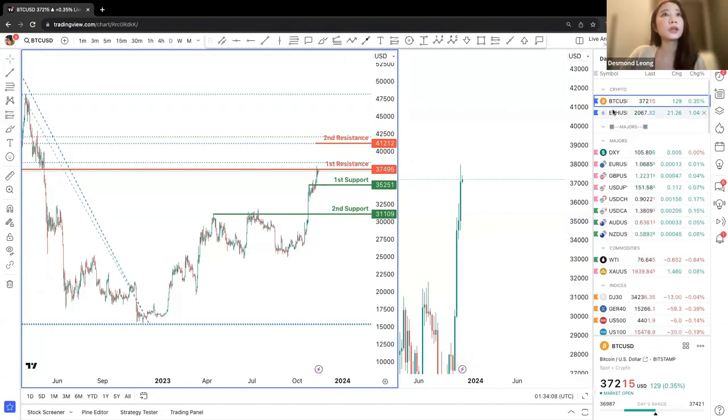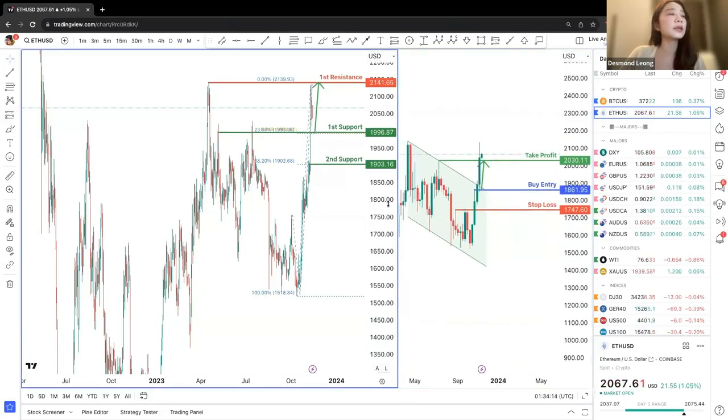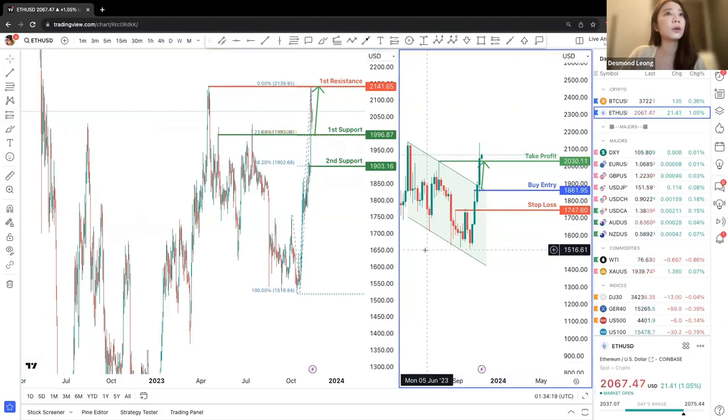Next we'll move to Ethereum. Previously, we were looking at a take profit to the first resistance on a 4-hour chart.